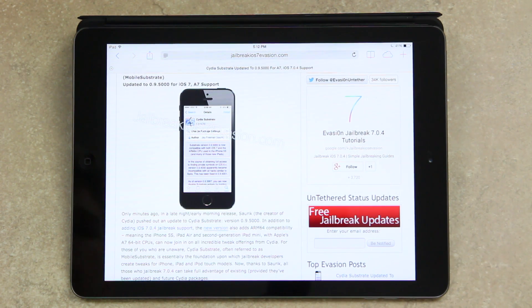Cydia Substrate, previously and often referred to as Mobile Substrate, is essentially the foundation upon which jailbreak developers create tweaks for iPhone, iPad, and iPod touch models. Now, thanks to Saurik, all of those who jailbroke 7.0.4 can take full advantage of existing — provided they've been updated for iOS 7 — and future Cydia packages.